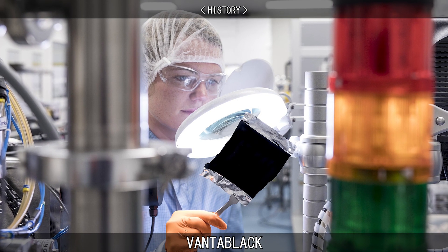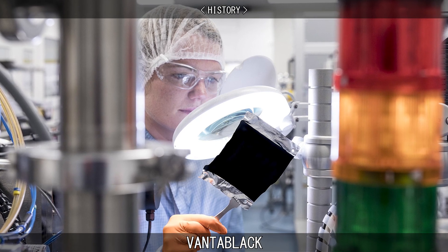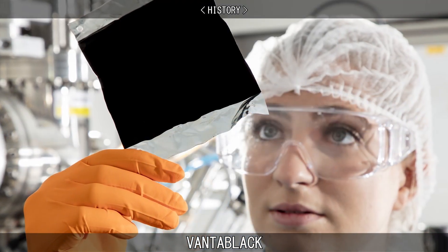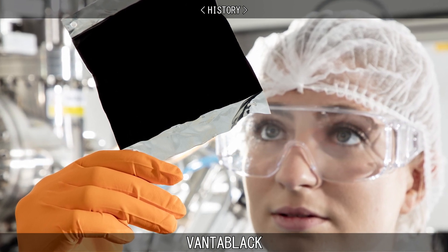Vertically aligned nanotube array technology has been around since 2007 and the term VANTA was coined a short time later. The name Vantablack is trademarked by Surrey Nanosystems.